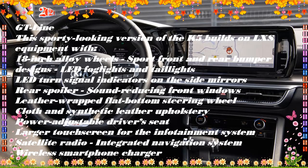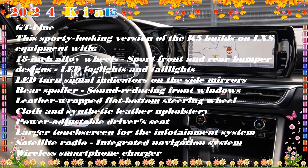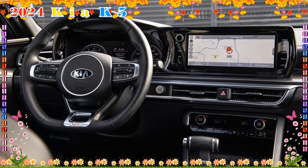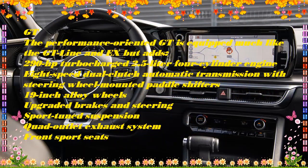K5 X starting at $29,290. Features include a panoramic sunroof, heated and ventilated front seats, rear air vents, 18-inch alloy wheels, LED interior lighting, and rear park distance warning.